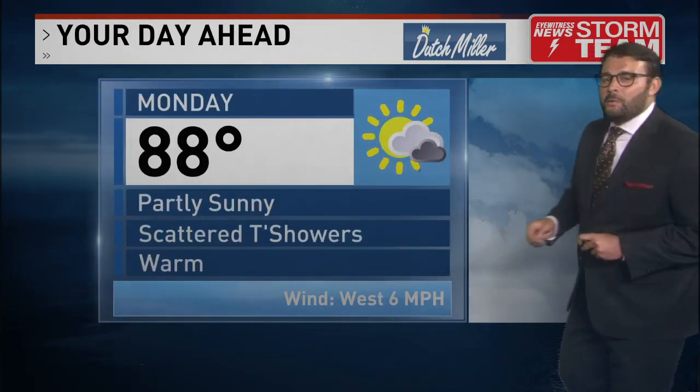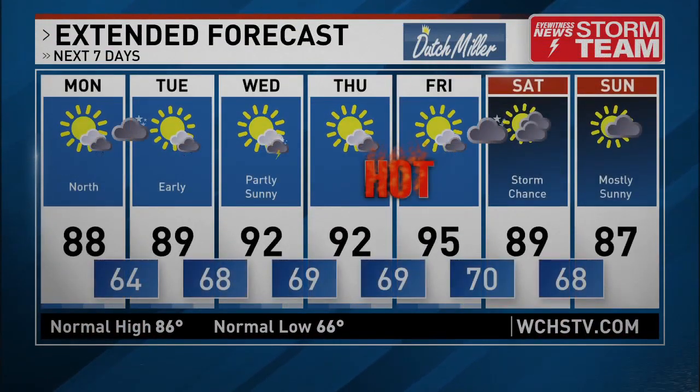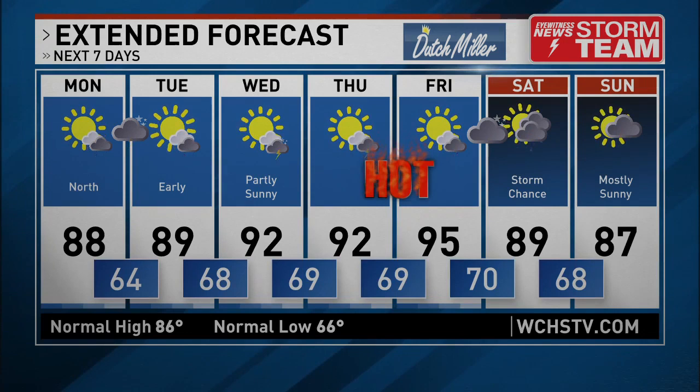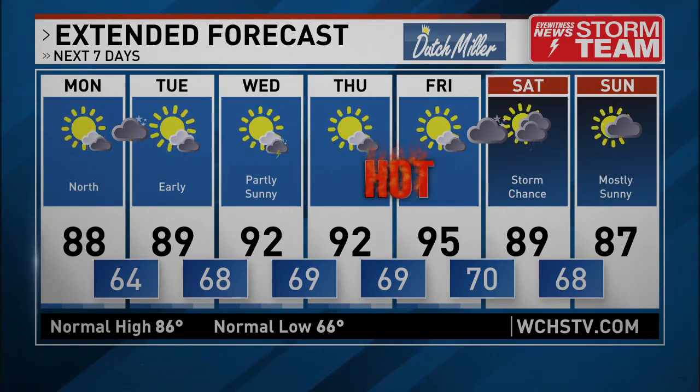An 88-degree high tomorrow with those scattered showers around. Looking at the seven-day forecast, we get that heat coming in for Wednesday and Thursday into Friday — possibly 95 degrees, and we could have our first heat wave of the year.